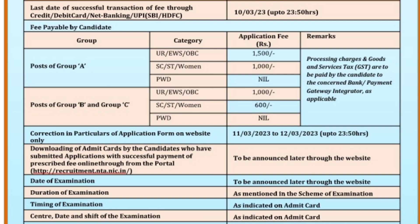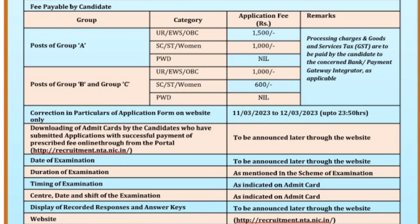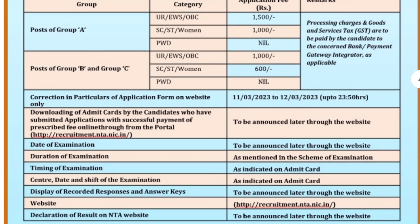For UR, EWS, and OBC categories, the application fee is 1,000 rupees. For SC, ST, and PwD categories, the application fee is 600 rupees.